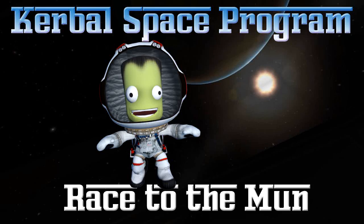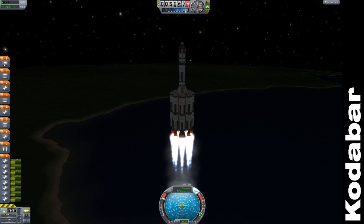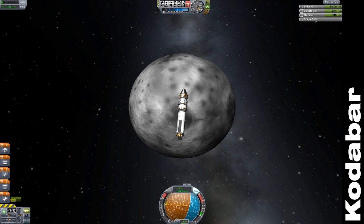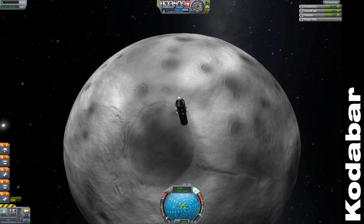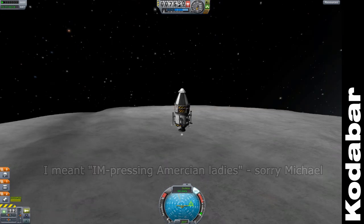Hello, and welcome to day four of my Race to the Moon. I'm starting the other way around today. This is Michael's progress — he's been making some sleek rockets, and he has made it to the moon and landed there quite nicely. He's even been driving a little rover around. But I know that Michael's off out impressing American ladies with his fine English accent today, so I've got a chance to catch up.